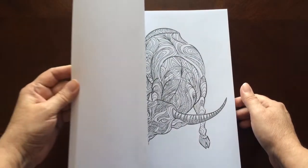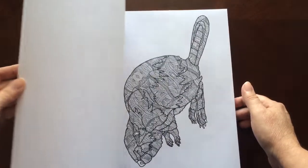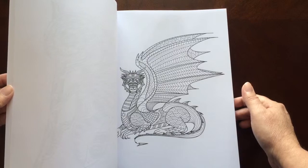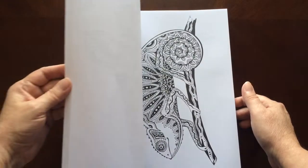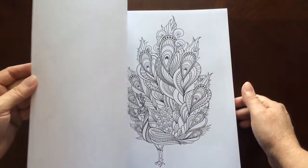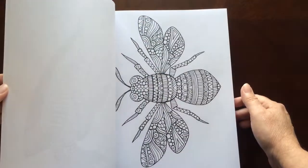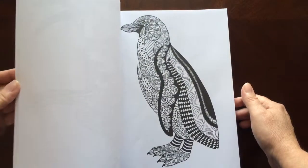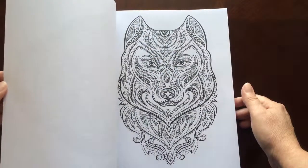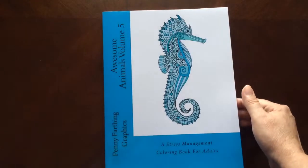I would recommend this book to everyone, beginner to advanced colorist. There are some easier patterns in here as well as some that are a little more intricate. A lot of really nice looking animals in here. And there you have it.